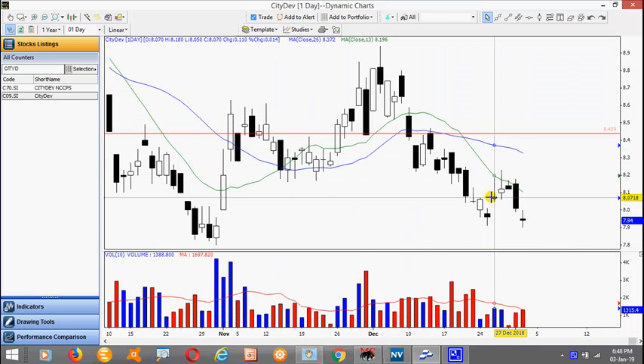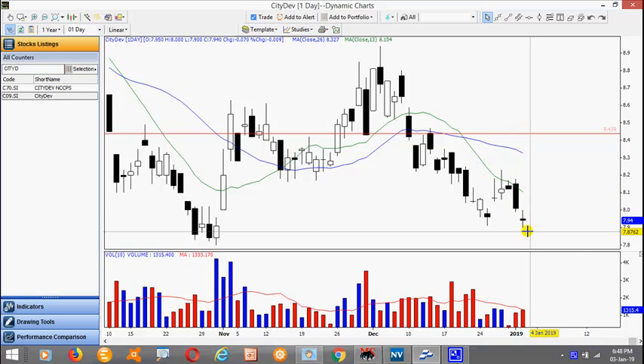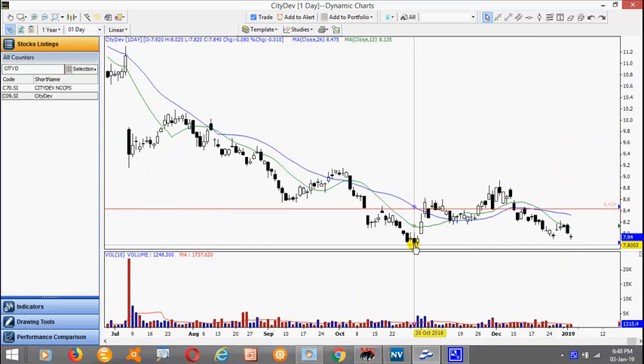Notice after this throwback, the stock actually broke down yesterday and today followed through. If you have missed the trade, look for a throwback and look for setups to short the stock. Just be mindful when you approach this level.